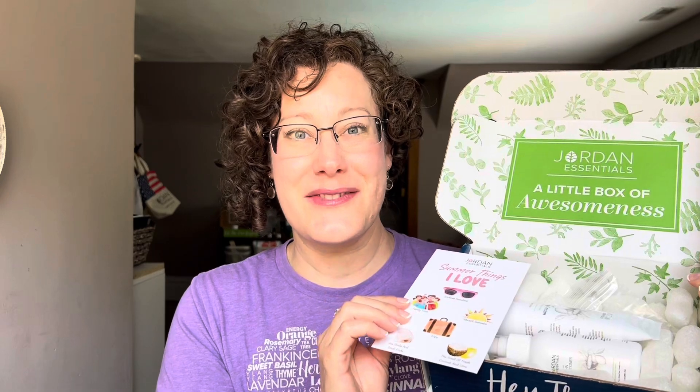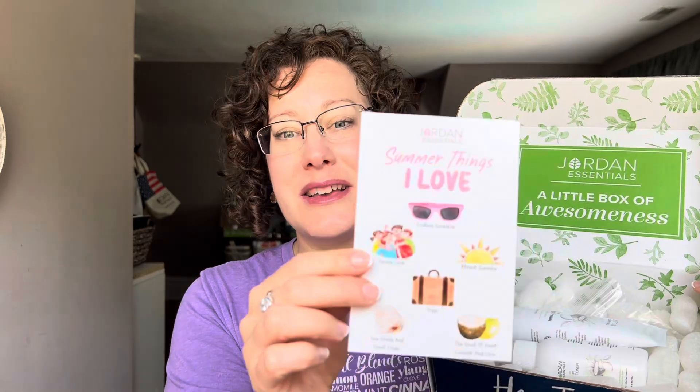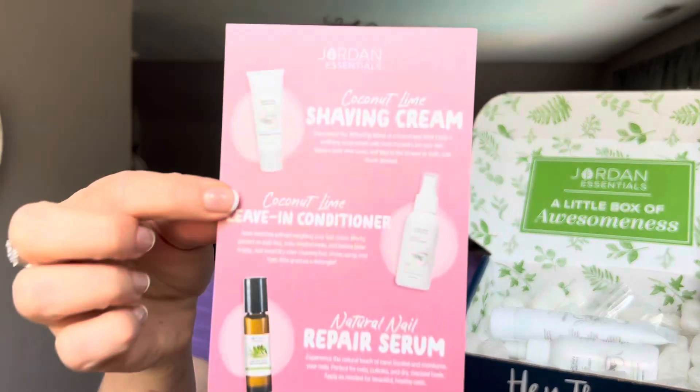Alright, let's jump in here. I'm losing one of my biodegradable packing peanuts — if you ever get these in your order, they dissolve in water, which is kind of fun. You can do little craft activities with kids or make sensory bins. As usual, the box is a little box of awesomeness, and it comes with a card that tells us about all the goodies inside. Here's your sneak peek of what's in the card — lots of good stuff today!